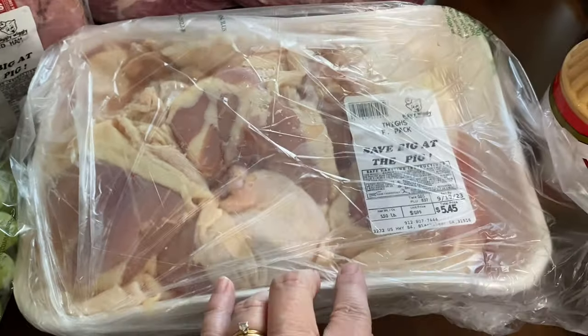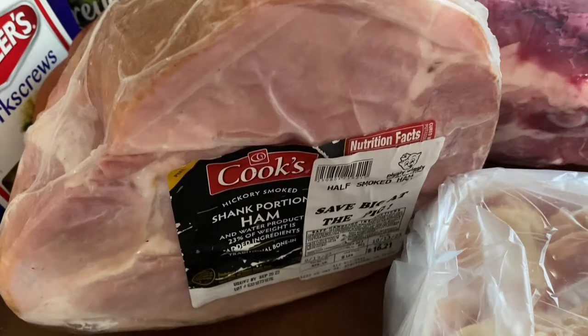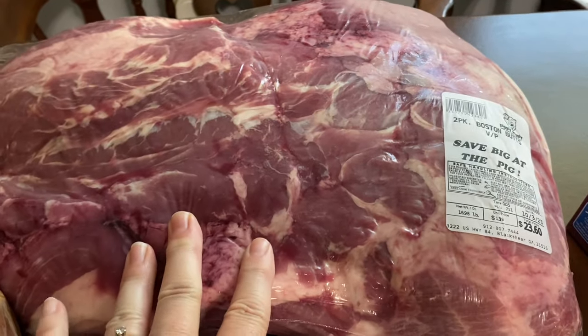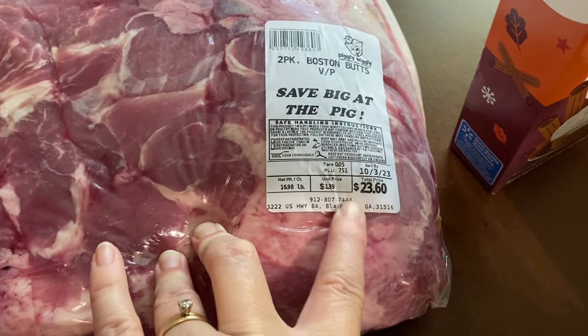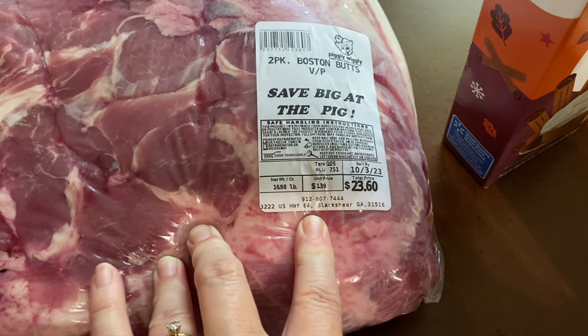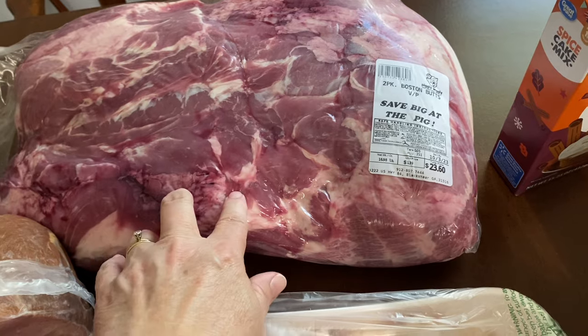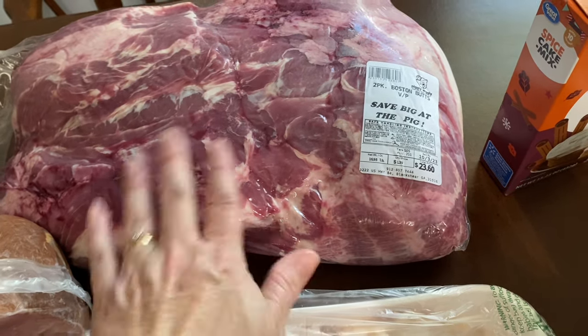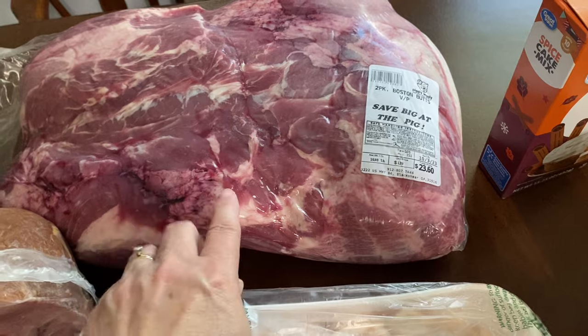Their chicken thighs were 99 cents a pound, so this whole pack was $5.45. Their ham was $1.69 a pound, so this ham came to $16.21. Then they had their Boston butts on sale at $1.39 a pound — this pack was $23.60 and there are two in here. I'm going to cook one now and put it up in individual servings for quick sandwiches, and put the other one in the freezer for later.